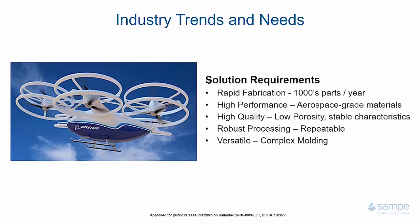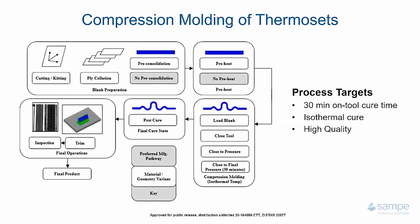We want a process that is robust enough that we can produce thousands of parts per year and be confident in the quality coming out. We also want a process that is versatile — we don't want to be a one-trick pony where we can only make flat laminates over and over again in a press. We want to be able to make complex parts of varying textiles and varying materials to fit the needs of a particular platform. One solution to these trends and needs is the compression molding of thermosets.